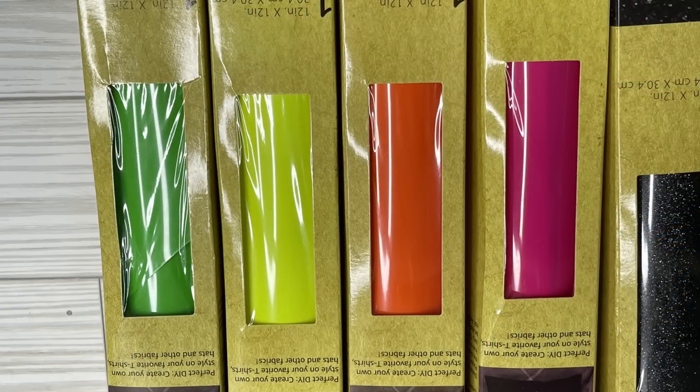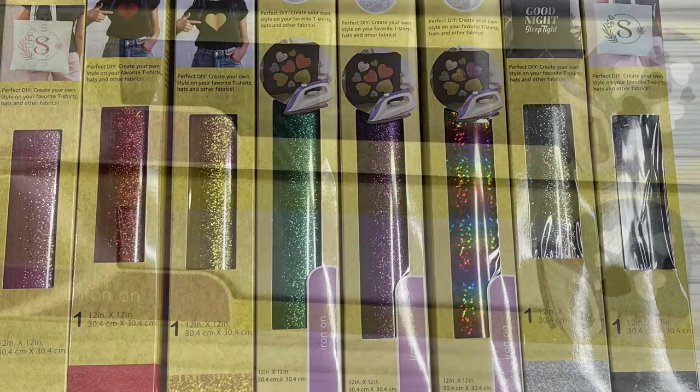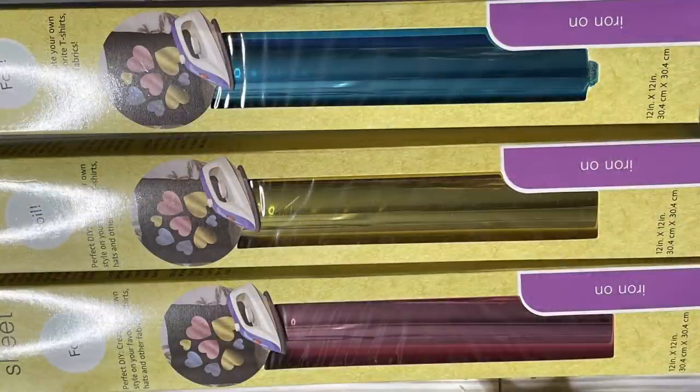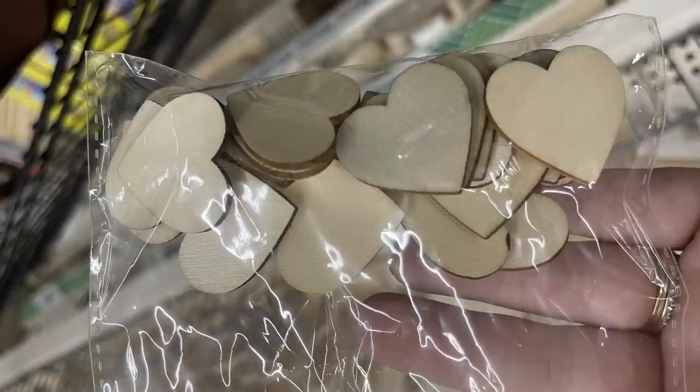They've got the fluorescent iron-on in four colors — green, yellow, pink, and orange. The glitter has some new colors: green, purple, and rainbow, plus silver, black, pink, and red. And then of course the solid colors in black and white, and now the foil in pink, blue, and gold.